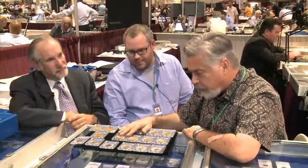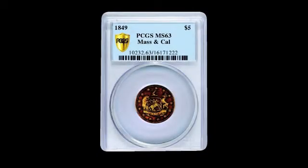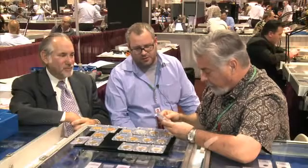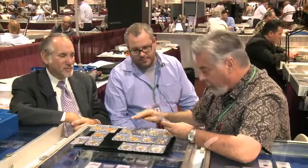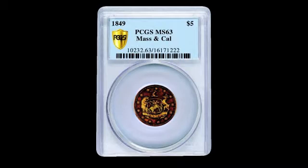Let's talk about a few of the really mega rarities. There's a Massachusetts and California piece — three or four known. I'm sure they'll put it up on the screen, and that's far and away the finest — there's no comparison. The MS-63 in this collection is absolutely the finest I've ever seen. From the famous Brand collection, then Clifford Kagan, and exquisitely toned — that's one of the most attractively toned gold coins I've ever seen.